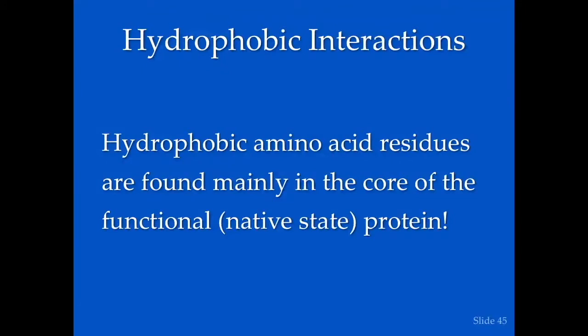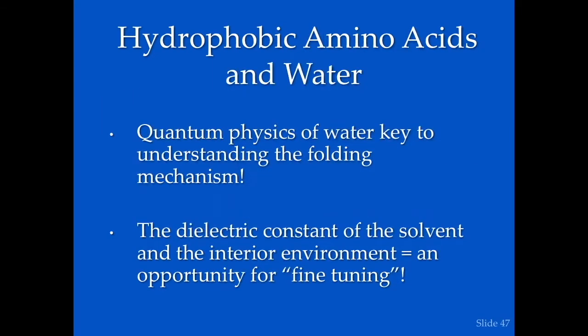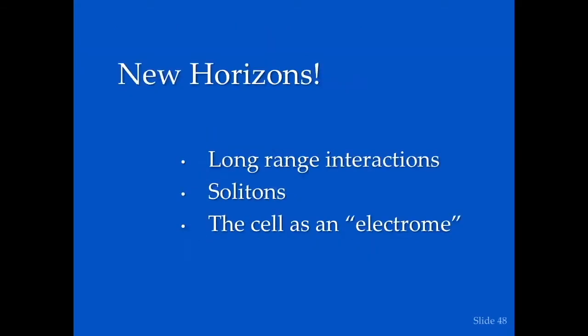The hydrophobic interactions are particularly interesting, because the hydrophobic hydrocarbon amino acid residues are oil-like or lipid-like — we know that corresponds to love with a will. And we know that love is interior. It also has interactions with water as the primary drivers in folding. Quantum physics of water is key to understanding the folding mechanisms, but it's beyond the scope of this talk. The dielectric constant of the solvent and the interior environment represents an opportunity for fine-tuning, which Ian will discuss more later.